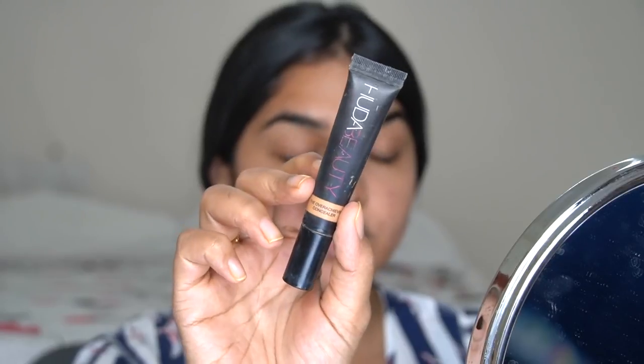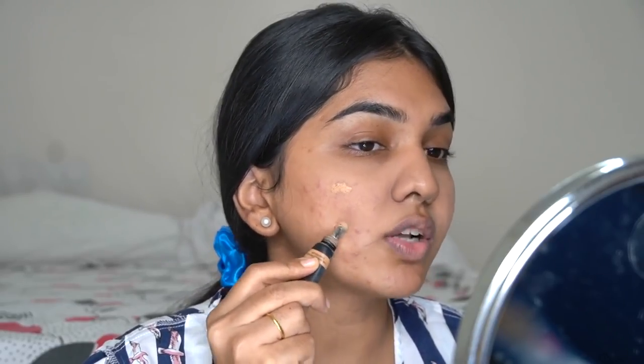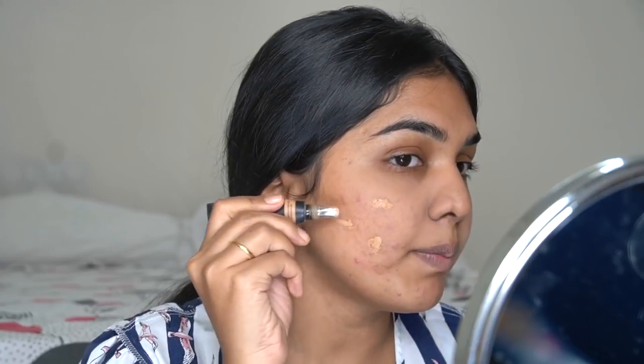For concealer you need a full-coverage one — I'm going in with the Huda Beauty Overachiever Concealer. Make sure the concealer shade is as close to your skin tone as possible; it can be slightly lighter or darker since foundation goes on top. I'm applying this only on the spots where I need maximum coverage — just the major acne spots which will very evidently peek through the foundation.